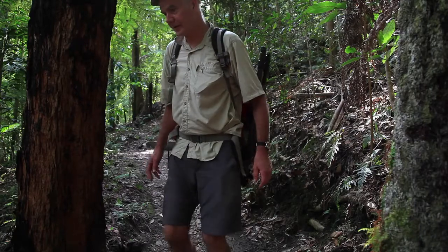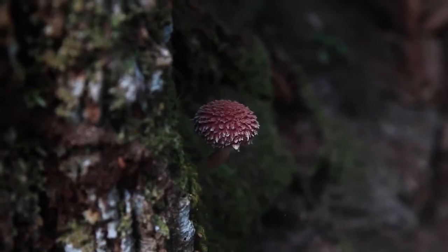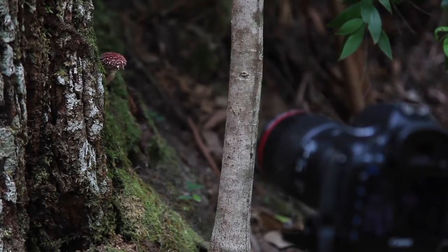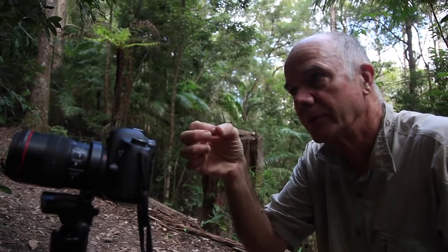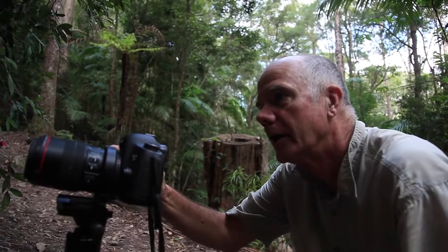Mushrooms everywhere! Now this one's a new mushroom for me. I've seen one before on the internet just recently, but the person who took the photo didn't know what it was either. It's about five centimetres high and maybe one and a half centimetres across the cap. It's shaggy, and it's a bolete — sort of yellow underneath when it opens up, and the top is a mauve or purple. So it's quite a pretty mushroom, and at least to me it's new. That's always exciting.